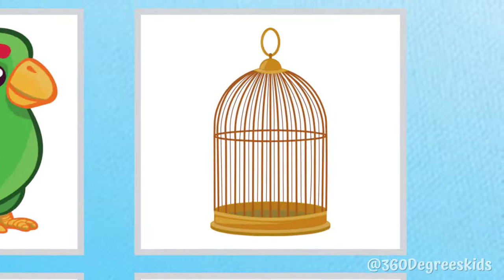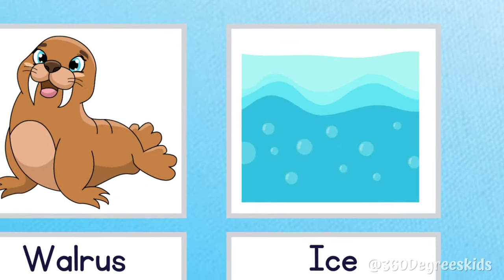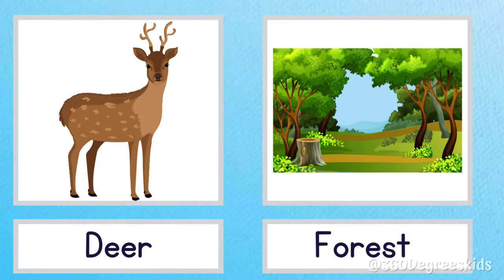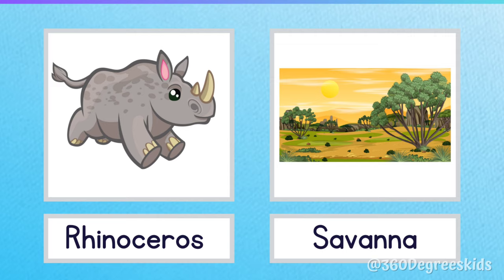Parrot cage. A parrot lives in a cage. Walrus ice. A walrus lives on ice. Deer forest. Deer live in the forest. Rhinoceros savannah. A rhinoceros lives in the savannah.